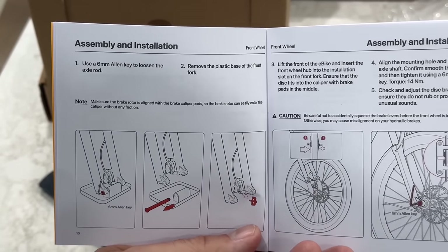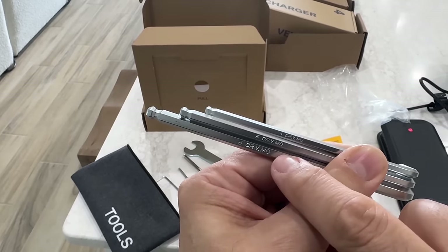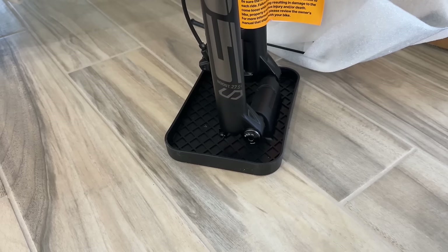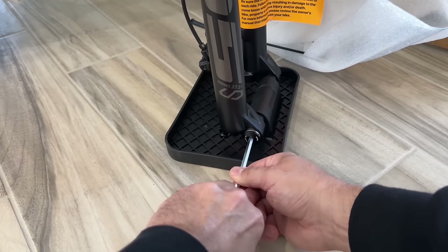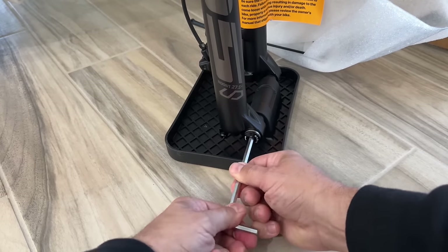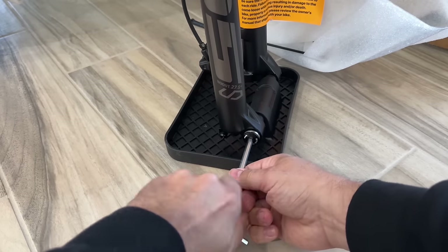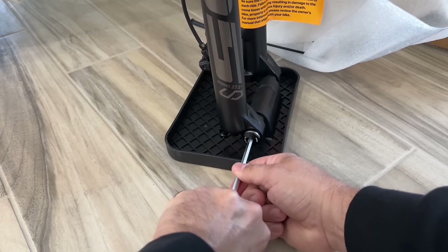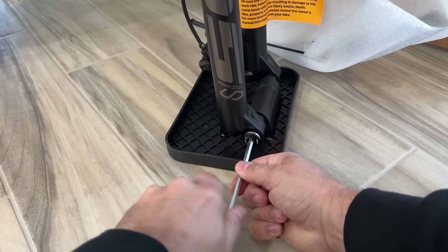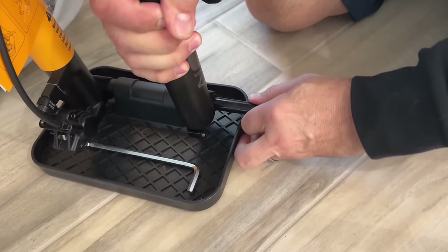Let's put the front wheel on first. The kickstand's already there. The tools have the Allen wrench sizes labeled on them, which is pretty nice. Here's your axle — this is the actual axle, so don't throw it away. A lot of other e-bikes come with spacers and bolts you just toss away, but this is the actual deal. It was a little tougher to unscrew than I thought.